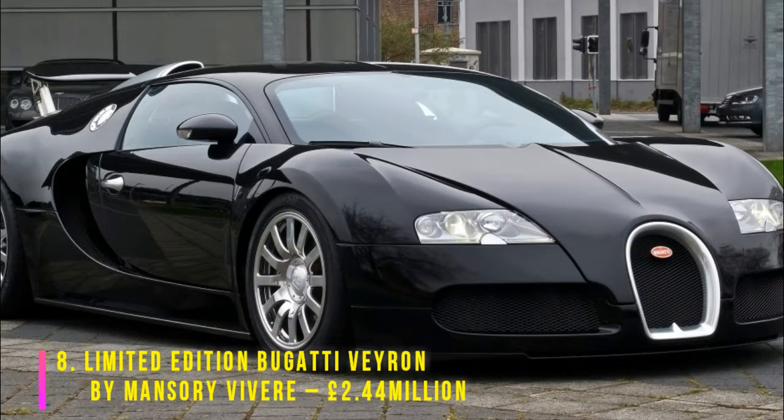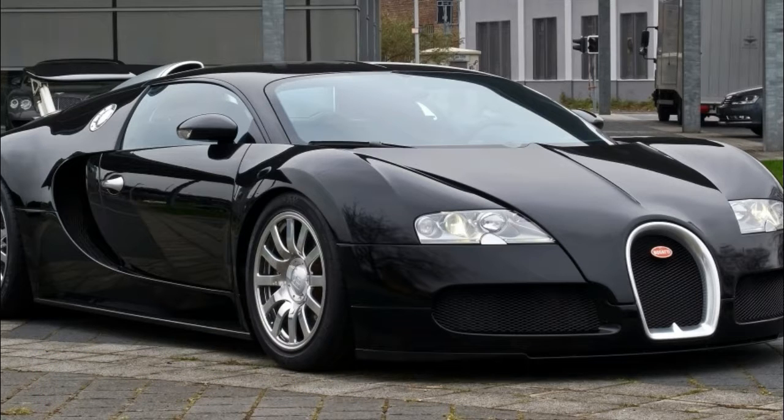You're never going to find a bargain basement here, but this limited edition version by Mansory Devere has taken expensive to a whole new level. Modelled on the Grand Sport Vitesse Roadster, this version's 8.0-liter engine produces an awe-inspiring 1,200 horsepower.